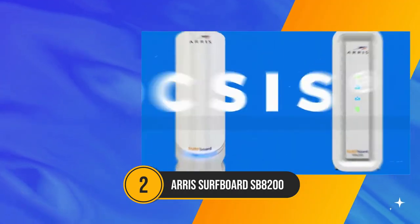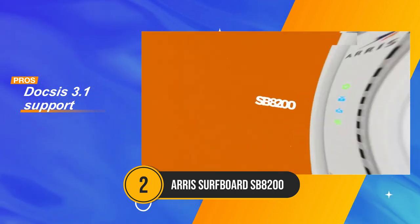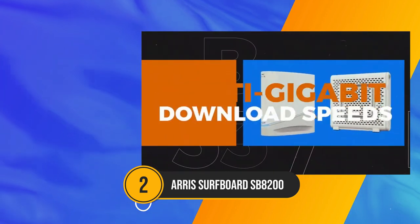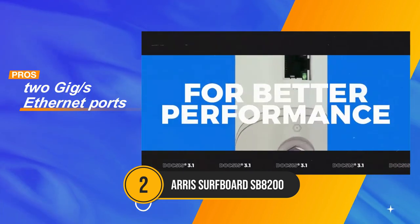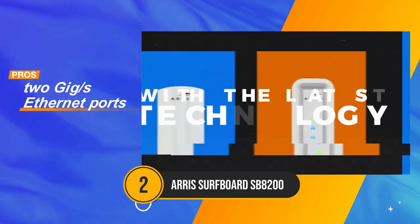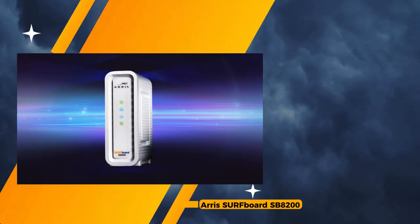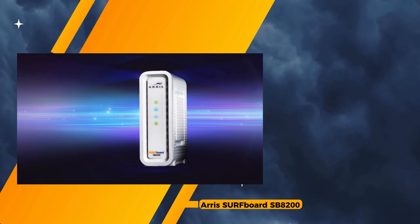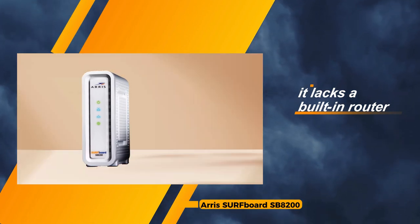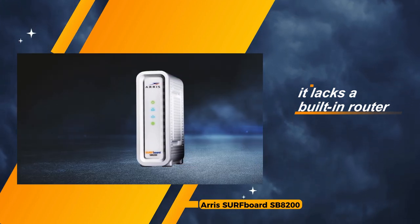Following suit in our lineup is the ARRIS Surfboard SB8200, a DOCSIS 3.1 marvel tailored for users delving into gig speed plans and beyond. With a commendable 32-by-8 channel selection and the inclusion of 2-gigabit ethernet ports, it stands as a reliable solution for those seeking efficient connectivity across multiple devices. The ARRIS Surfboard SB8200 impresses with its support for DOCSIS 3.1, ensuring compatibility with high-speed gigabit plans and future-proofing your connectivity needs. The inclusion of 2-gigabit ethernet ports adds an extra layer of versatility, facilitating the seamless connection of multiple devices without compromising speed or performance.